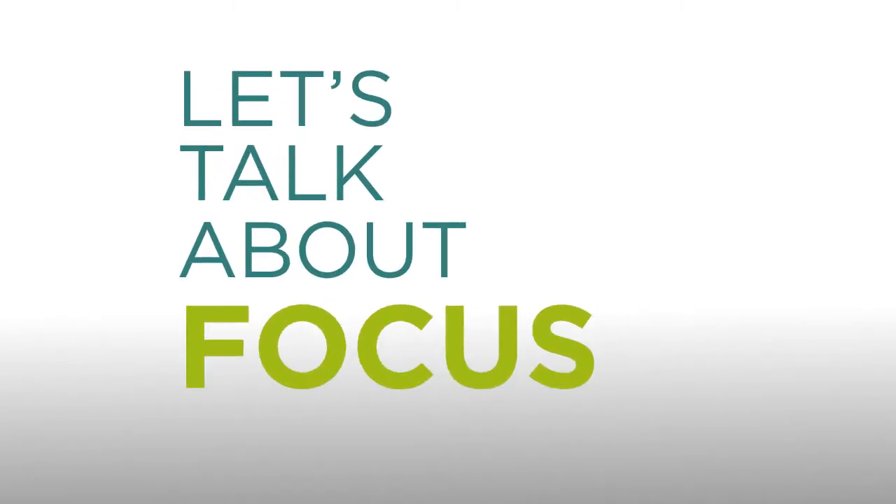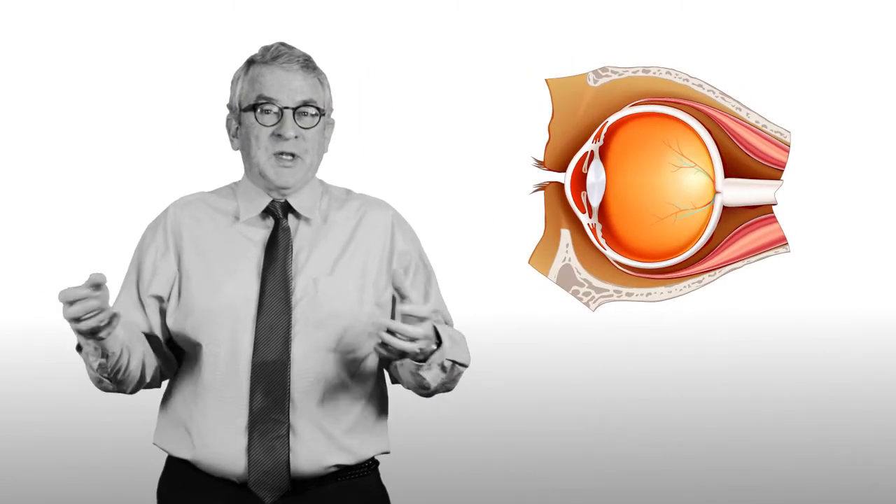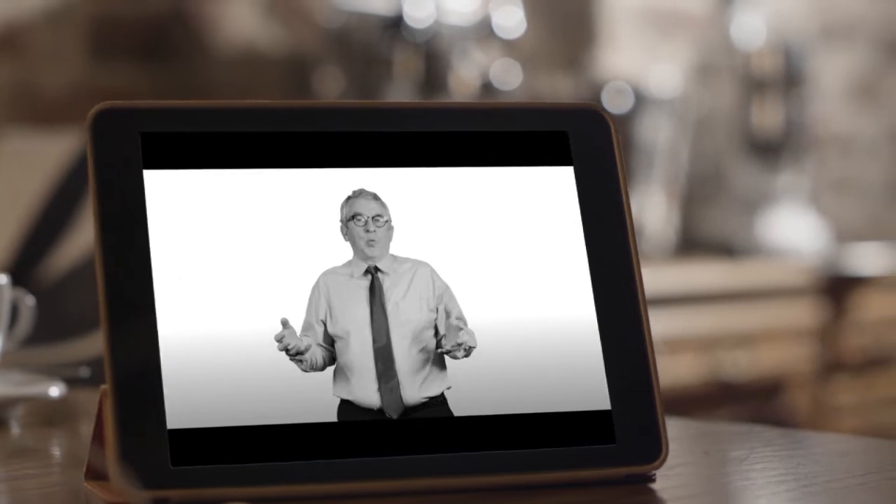Now let's talk about focus. It's a different group of muscles — these are the muscles that control the shape of your lens, and when you look at different focal planes, these muscles are contracting. In today's world we're multitasking, and that means our eyes have to work extra hard, but there is a solution.